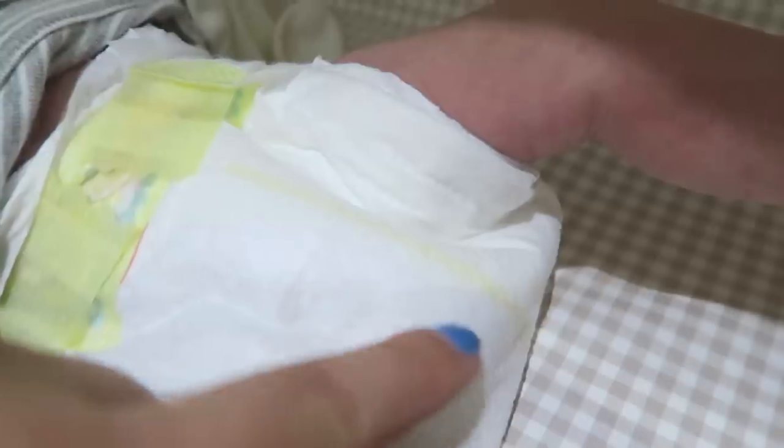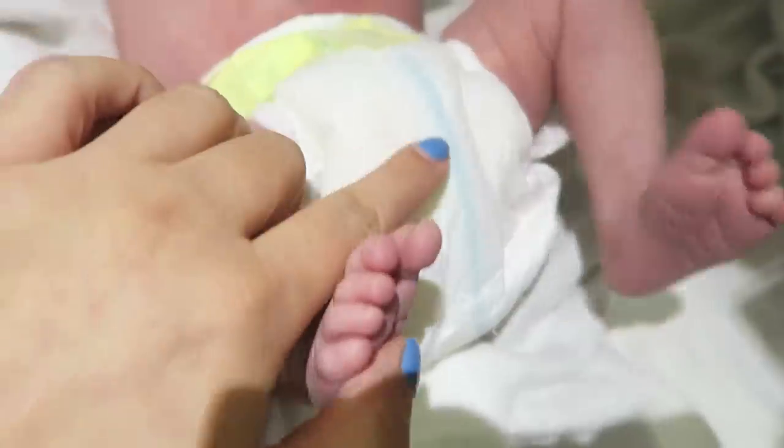With my newborn, I got in the habit of checking or changing their nappy every time I fed them. Baby's skin can be sensitive and this will help avoid nappy rash. An easy way to check if your baby's nappy is wet is to look at the yellow stripe on the outside of the nappy — if it has turned blue, then it is wet.